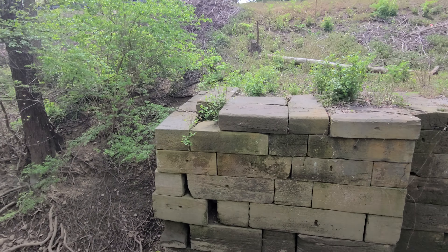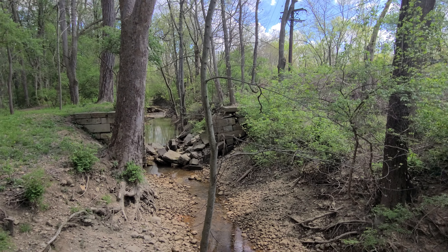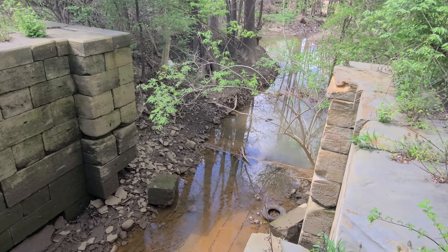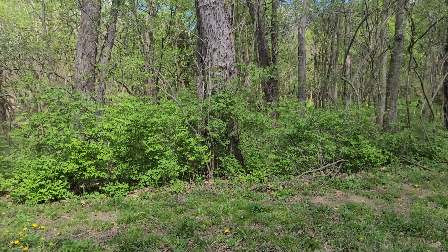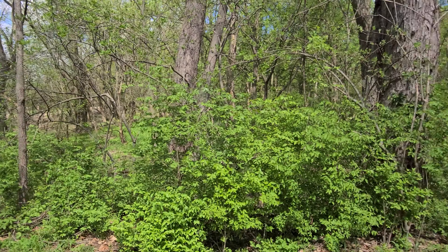We'll show the other one in a minute — we'll go back up there and see the big one, still intact. Yeah, we can check it out, we'll see what happens.